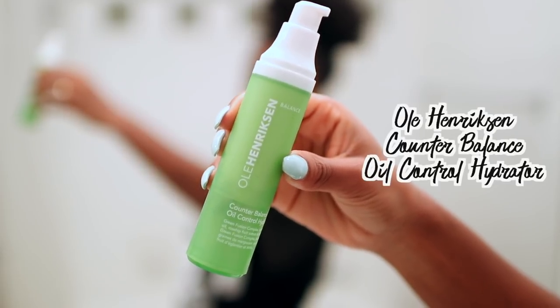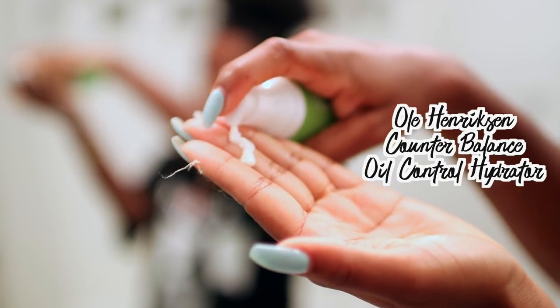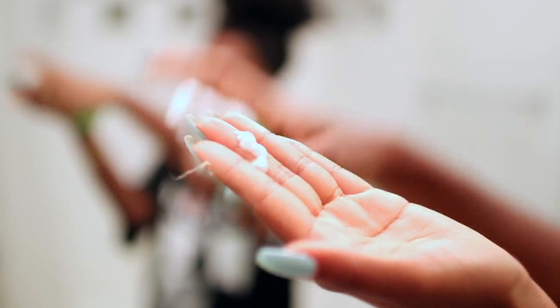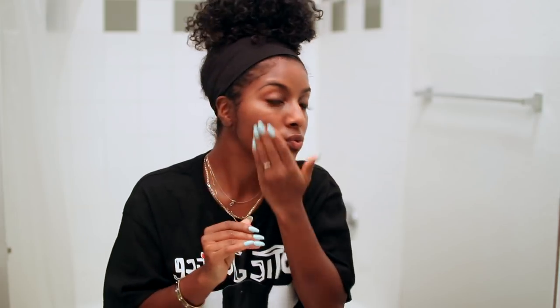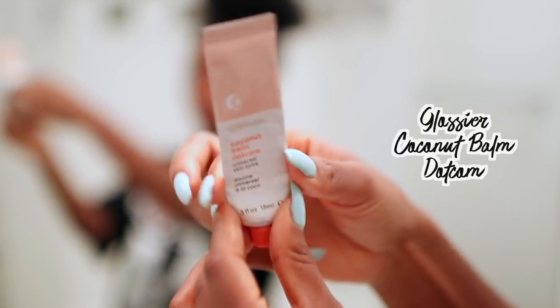Lastly I'm using the Ole Henriksen Counterbalance Oil Control Hydrator — I apply a few pumps of that all over my face. A lot of these products are kind of expensive, but you can use whatever products you want. I am a skincare fanatic branching out and trying new, more expensive products, and I don't mind because I feel like you cannot put a price on your skin — you're going to have your skin for life.